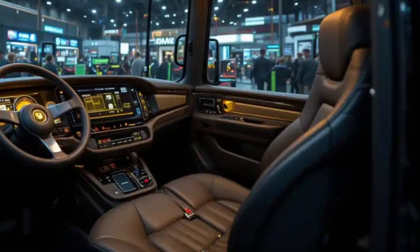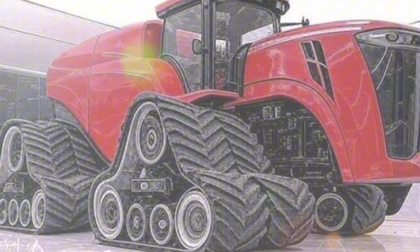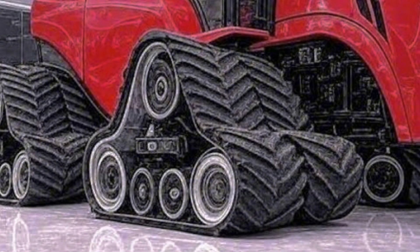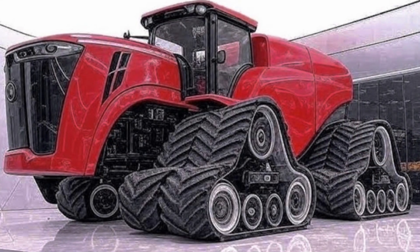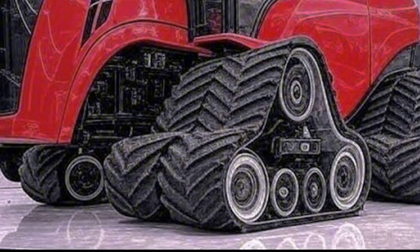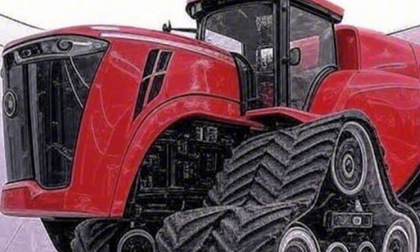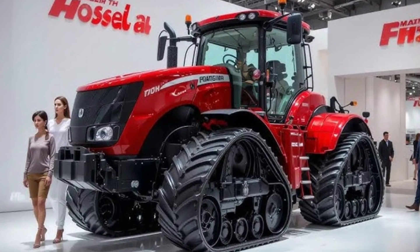Beyond the specs and numbers, there's something deeper about the Big Bud — it's a symbol, a statement that the power of engineering can evolve without losing its roots. The 2026 Big Bud still carries that spirit of old-school muscle, but now wears the armor of modern technology and digital intelligence. It's the fusion of past and future, built for farmers who dream big and demand the best. When it rolls across the field, it doesn't just work — it rules. This is the Big Bud 2026: the return of a legend, reborn for the future.